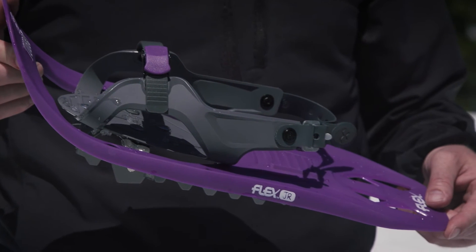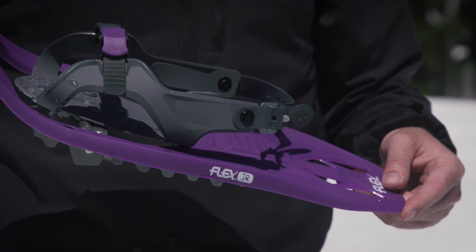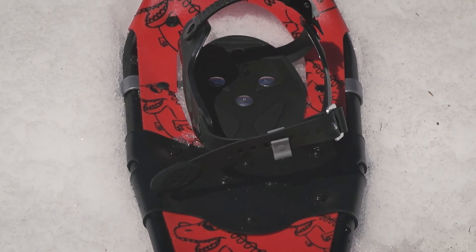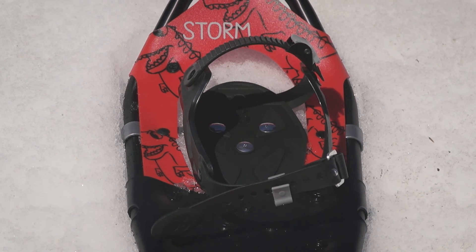The 17 inch Boys and Girls Flex Junior is made for kids 6 to 10 years old, featuring the award winning Flex design. At 19 inches long, the Boys and Girls Storm snowshoe is also built for kids 6 to 10 years old, featuring the quick lock binding.